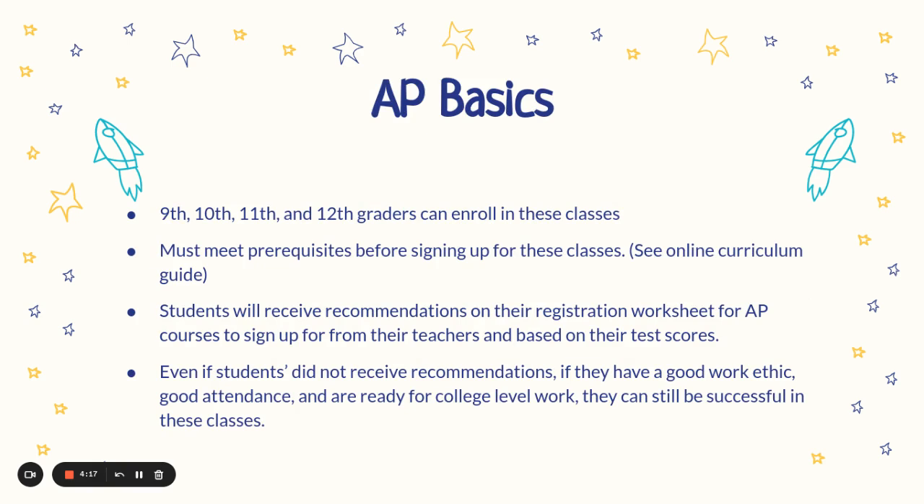What are some basics about AP? All grade levels can enroll in these courses, but you must meet prerequisites before signing up, so make sure to check your online curriculum guide. You will receive recommendations on your worksheet for AP courses based off of your teachers and your test scores. Even if you did not receive a recommendation, if you have a good work ethic, good attendance, and are ready for college-level work, you can still be successful in AP courses.